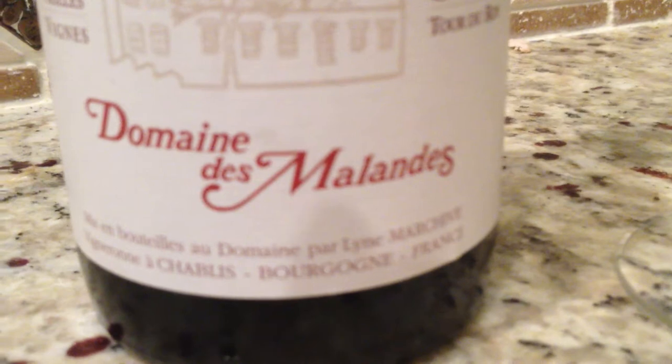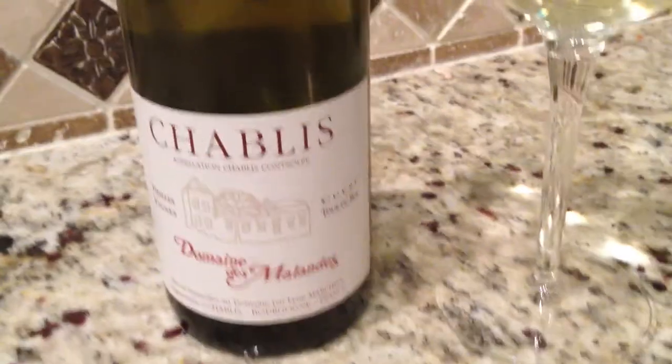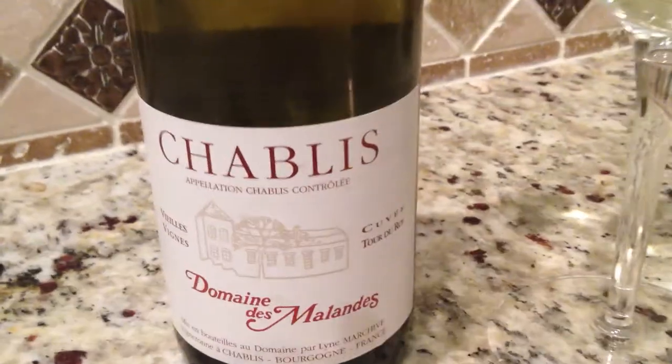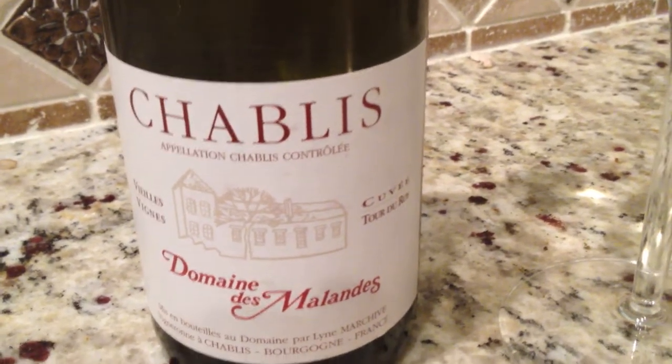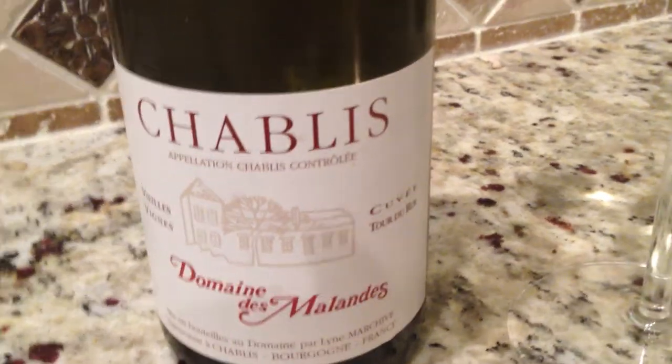This is Domaine de Melonday, and it's a very top-level grower and producer. All they make is Chablis, but this is what we call their Appellation Chablis. And as you can see, beautiful golden color. 2010 is considered one of the finest vintages in Chablis.